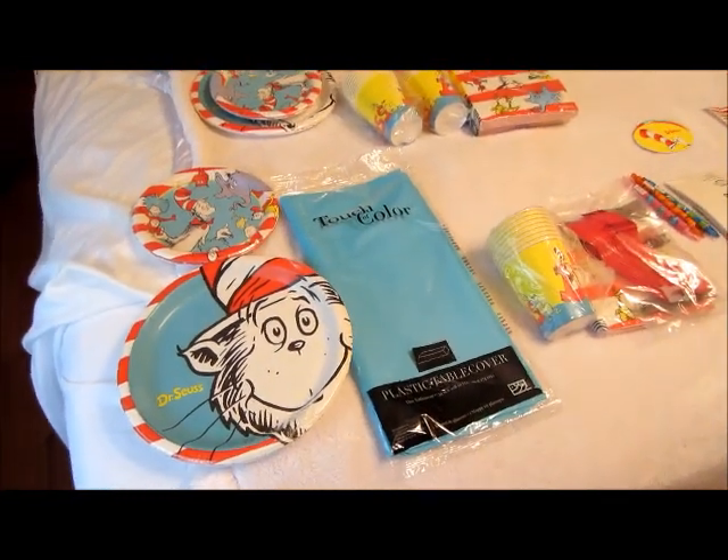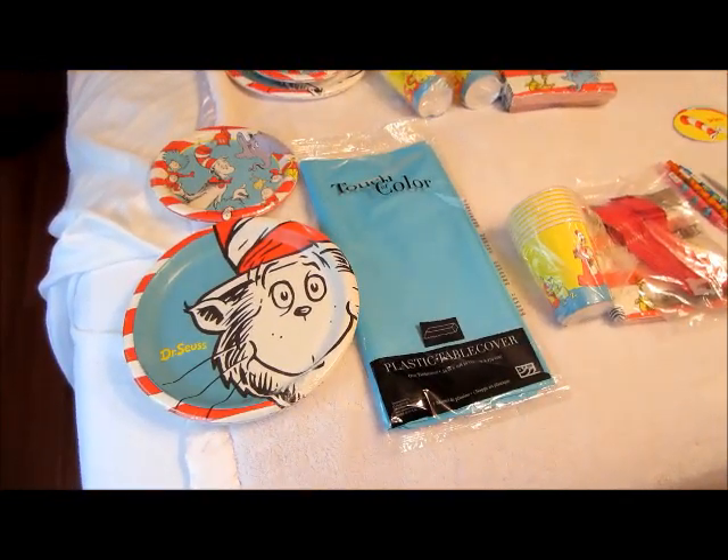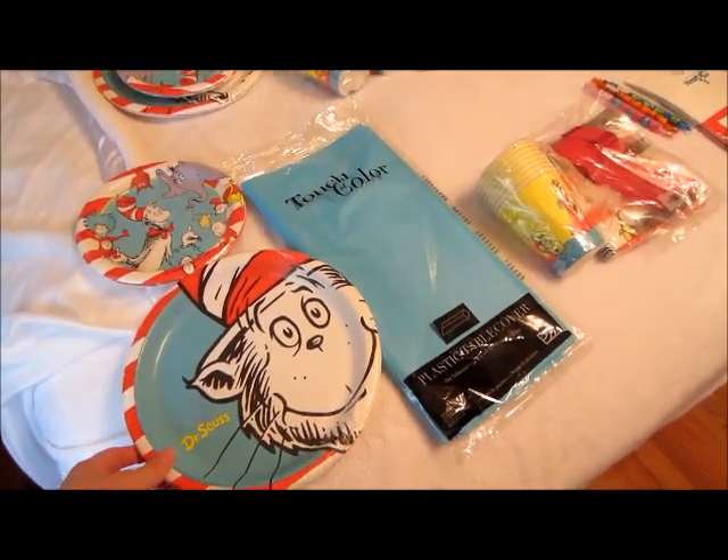Hi guys. I have a birthday supply haul that I'm doing. I got all this stuff from birthdayexpress.com.